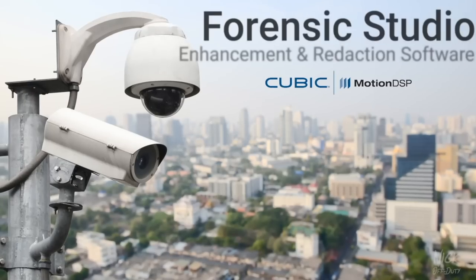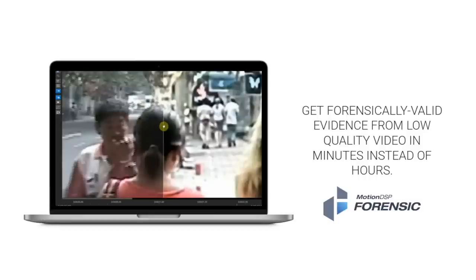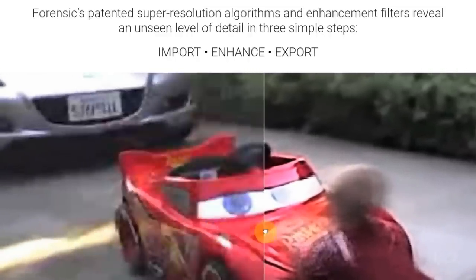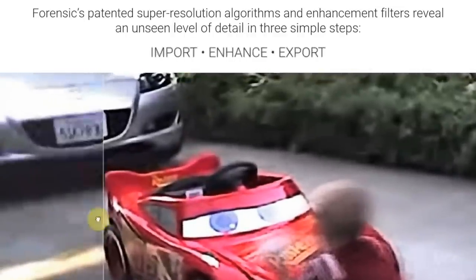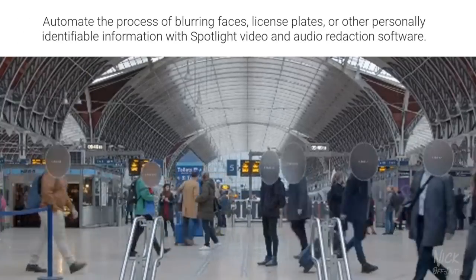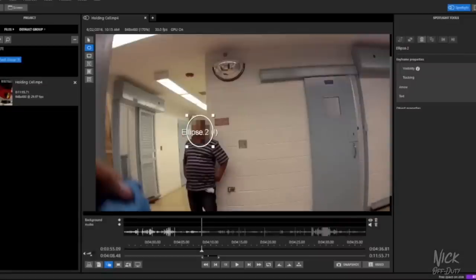Motion DSP has been supporting the law enforcement industry for over 15 years with a robust suite of video and audio redaction and enhancement software. Forensic enhancement software allows users to quickly process any video file format using patented super-resolution algorithms and enhancement filters. Get forensically valid evidence from low-quality video in minutes instead of hours, in just three easy steps: import, enhance, and export.